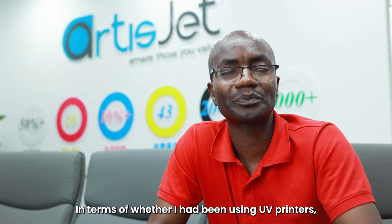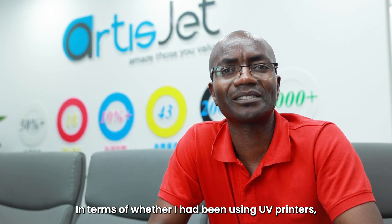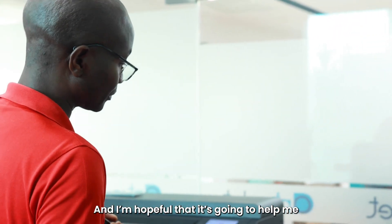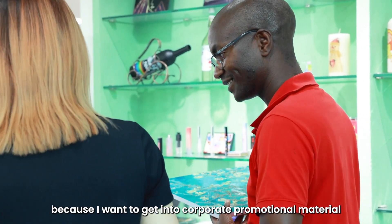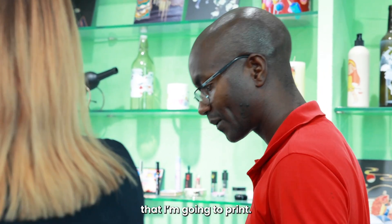In terms of whether I've been using UV printers, I have not. This is the first time and I'm hopeful that it's going to help me, because I want to get into corporate promotional material — that's what I really want to print.